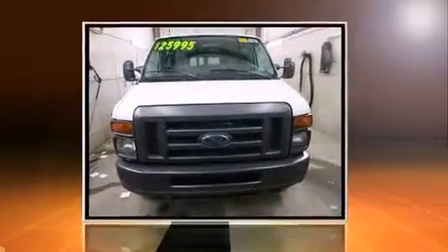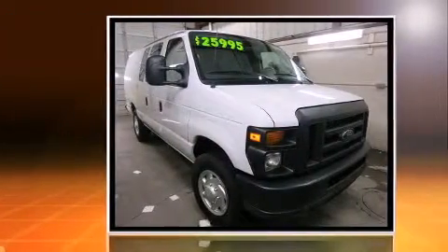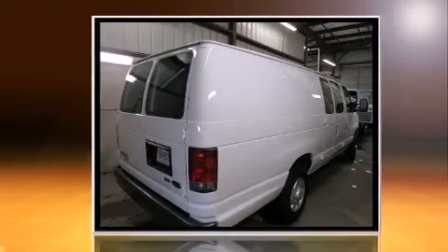Sensibility and practicality defined the 2014 Ford E250. With just over 20,000 miles on the odometer, this vehicle stands out from the competition. It features an automatic transmission, rear-wheel drive, and a powerful eight-cylinder engine.